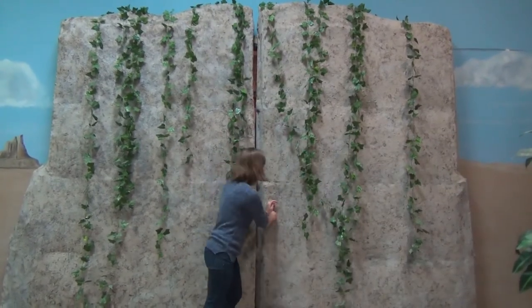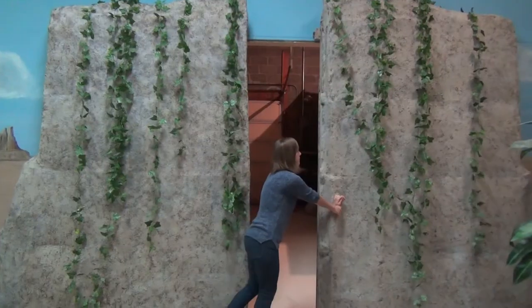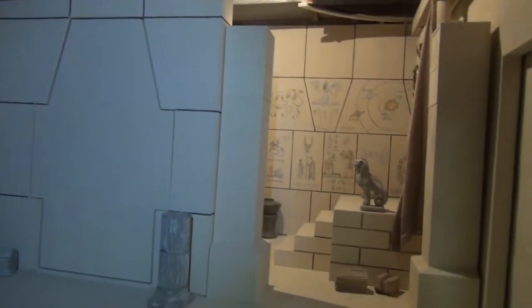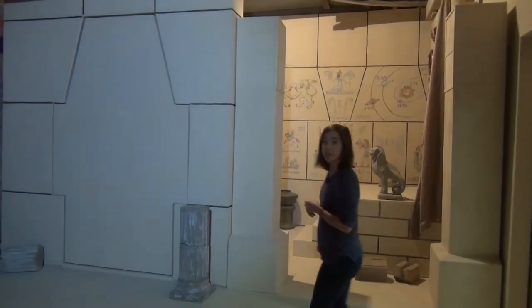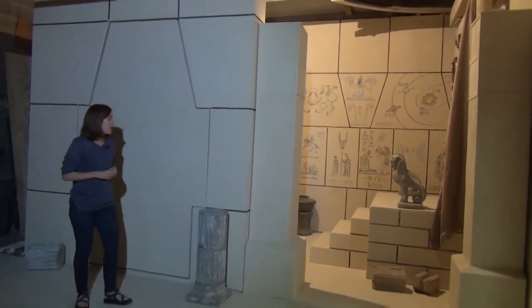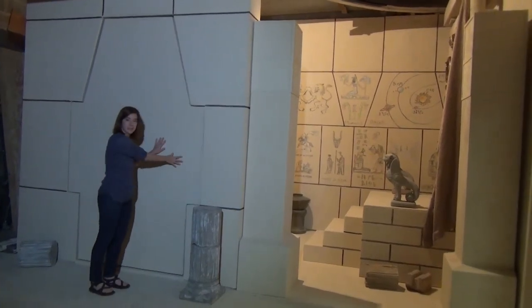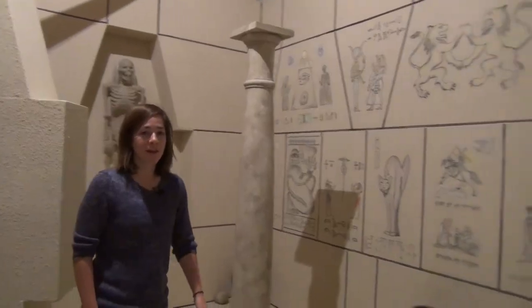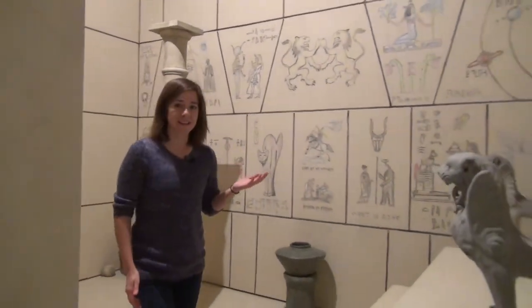Through this door is stage two. This is our smaller stage at 600 square feet, also with drive-in access. Right now there's a cave and ancient ruins built up inside. It's also available as an Egyptian or Mayan standing set.